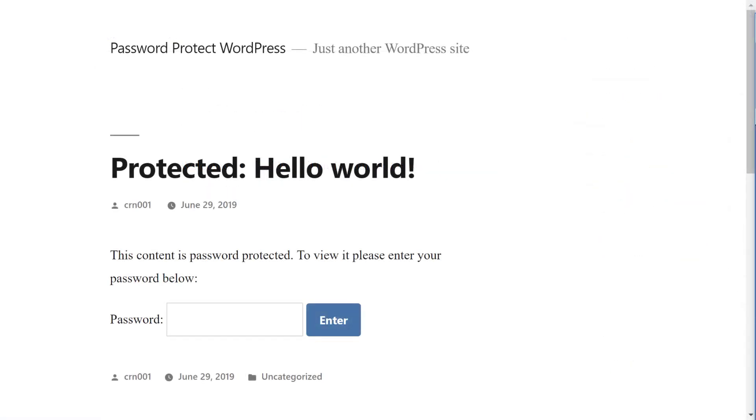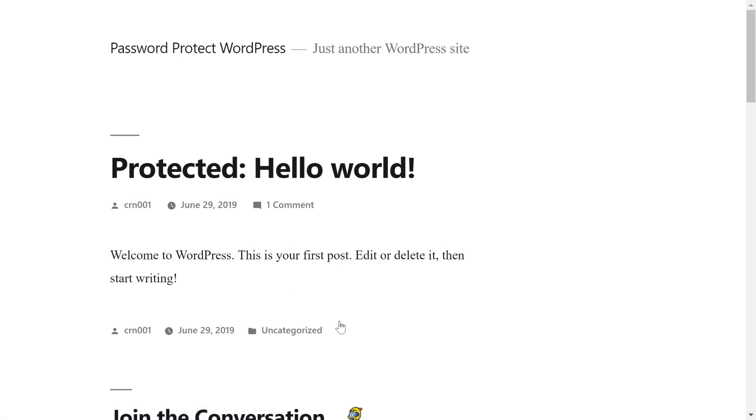Now, when someone tries to view this piece of content, they'll be prompted to enter the password. Once they enter the password, they'll be able to view the full post. Additionally, WordPress will also prepend the word "protected" in front of the title, which you can see here.